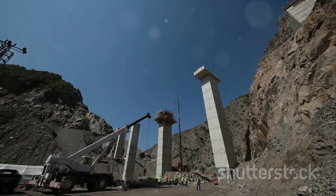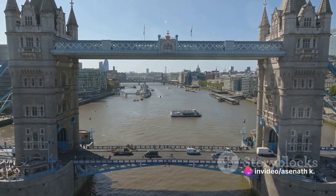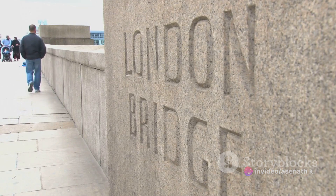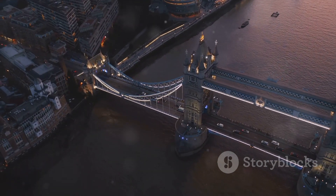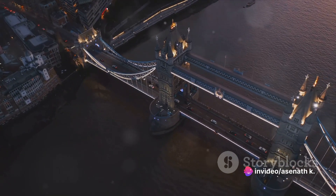It was then meticulously reassembled in the heart of the Arizona desert. The public's reaction was a blend of disbelief, bemusement, and awe. Many thought it was a clever publicity stunt, while others saw it as a testament to human ingenuity. But regardless of the opinions, the bridge stands today — a piece of London history nestled among cacti and clear blue skies.